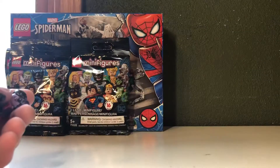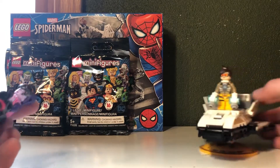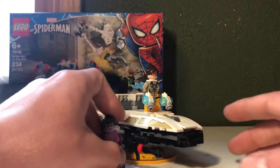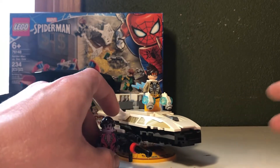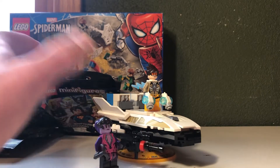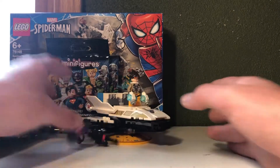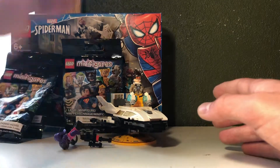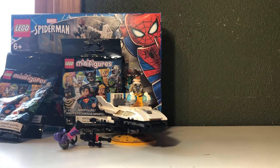The next set I already built this morning. I built the Tracer vs. Widowmaker. I got this set from Walgreens — I had to throw away the box because it would not fit in my backpack. So I got Tracer and Widowmaker's set. It's just stuff that I didn't have, and I thought, you know what, I'll buy it.